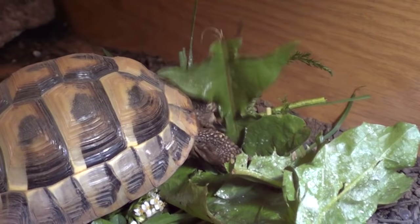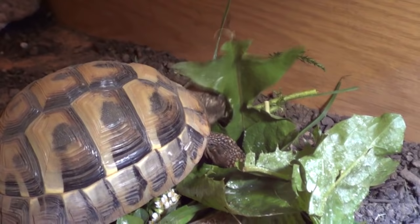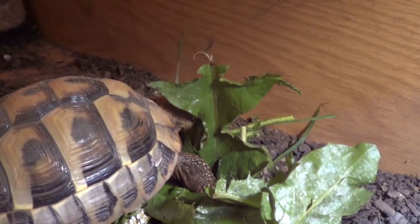The water should be shallow because tortoises can't swim. I'll put a bathing video up soon of Sheldon so you can see how to soak a tortoise and also how to clean their shell if it gets dirty.